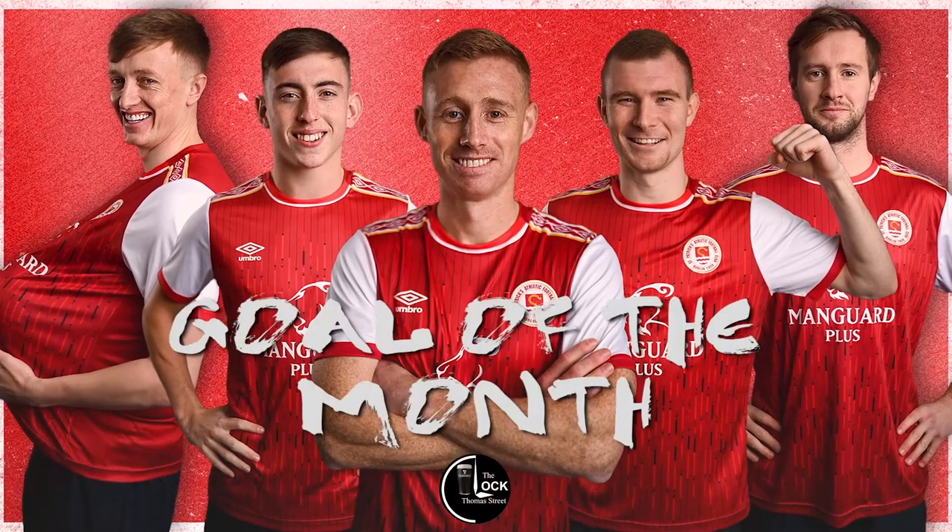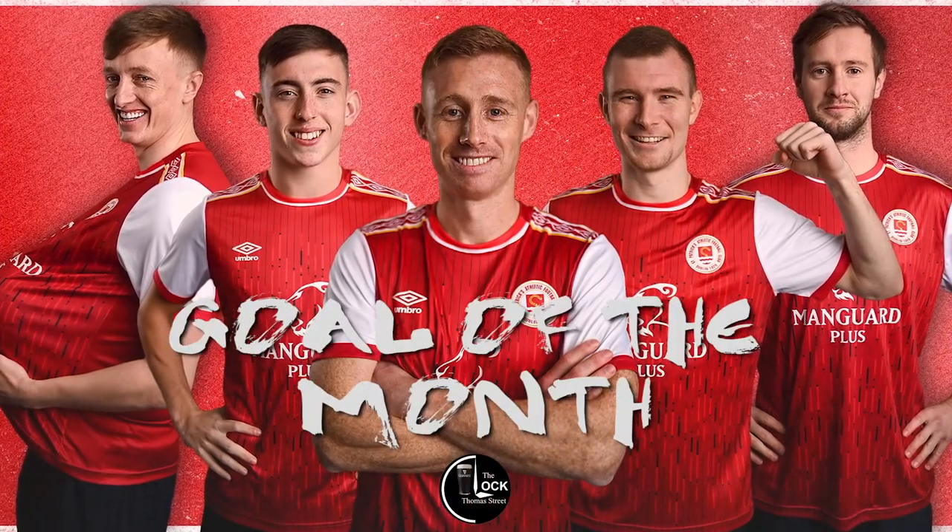Great left there, oh what a goal! Flip it in and it's a great ball in, and it's 1-0 St. Patrick's.